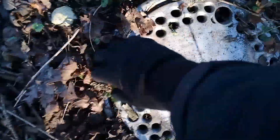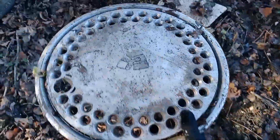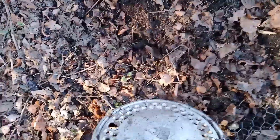There we are. It wasn't even dug in the ground that far — don't know why it's so difficult to remove. It's because the ground's frozen, that's why. But here we are. That's a really nice find.